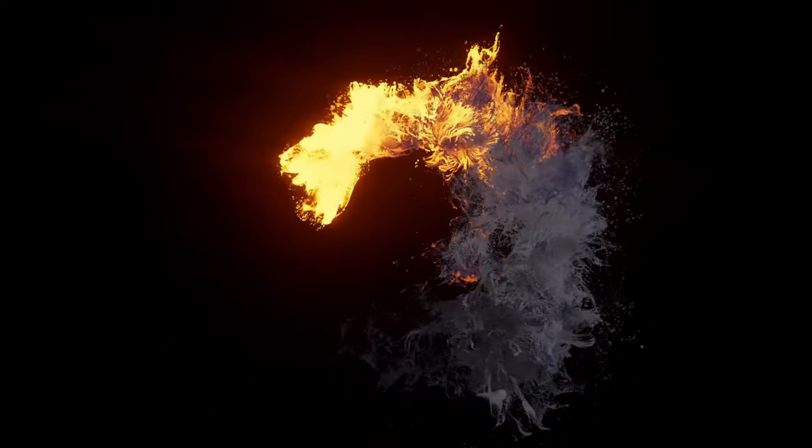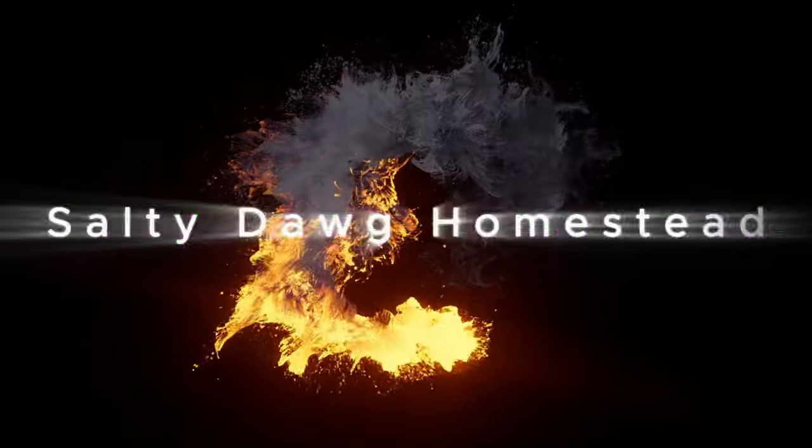Hey everybody, welcome back to the channel. Today we're going to be discussing the plants that I feel everyone should be growing in their backyard, garden, or on their homestead this fall. And if you hang in there with me, I got a bonus for you. We're going to jump right into it. First we're going to check out the vegetables I've already started in my greenhouse, and then from there we'll go to the plants I haven't started yet, because it's just too early in the season to get those started.